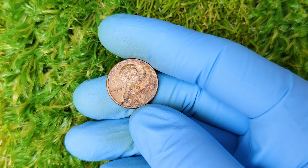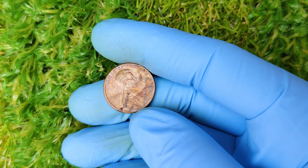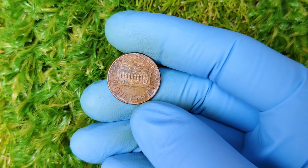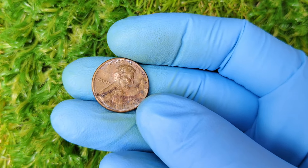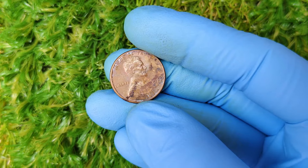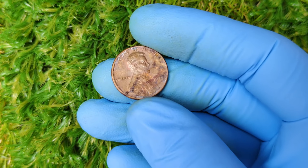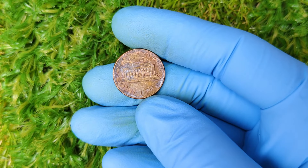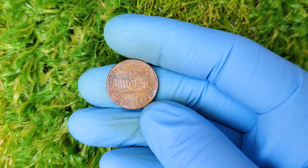But first, let me break it down. We'll be covering the history of the coin, why certain variations of it have become highly sought after, and finally the current market value that's making headlines. Stick around until the end because I'll also be talking about how to check if your 1977 penny could be one of those rare, high-value finds. So without further ado, let's get started.